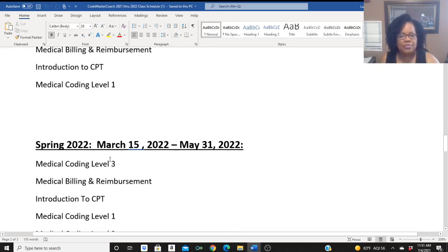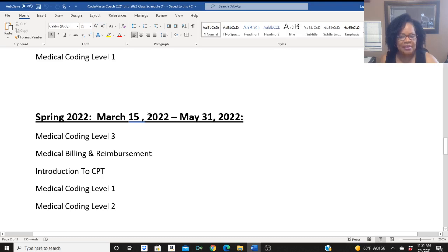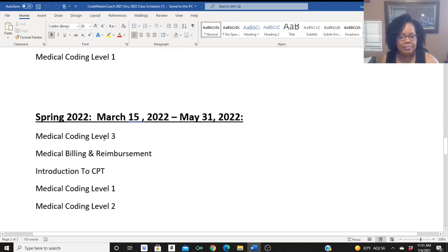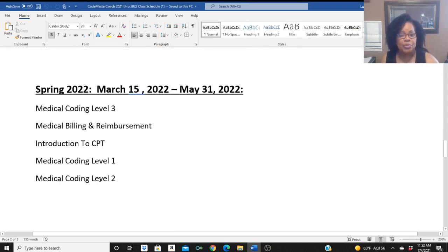Then Spring 1, which is March 15th through May 31st — 12 weeks. Those students that were in Level 1 in Fall 1 who moved to Level 2 in Fall 2 will be ready for Medical Coding Level 3 in Spring 1, or there's your Introduction to CPT, which I recommend next. Medical Billing and Reimbursement will be offered as well. As promised, I will be bringing in another Medical Coding Level 1 class. And for those students that got into Medical Coding Level 1 in Fall 2, I will be offering Medical Coding Level 2 for them.